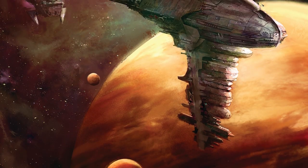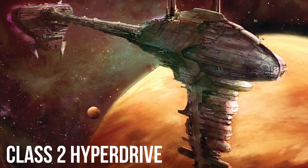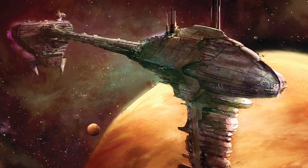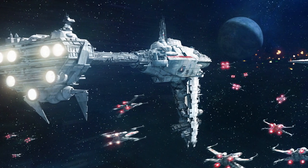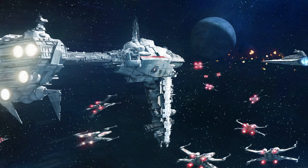They were built to escort cargo shipments across the galaxy, and thus were equipped with a Class 2 Hyperdrive and one of the most reliable long-range communications arrays available. This way they could call for backup when ambushed by rebels or pirates, but could also hold their own in a fight.